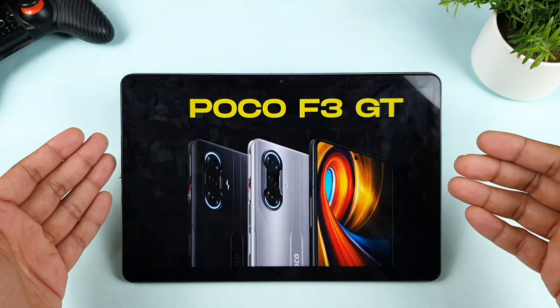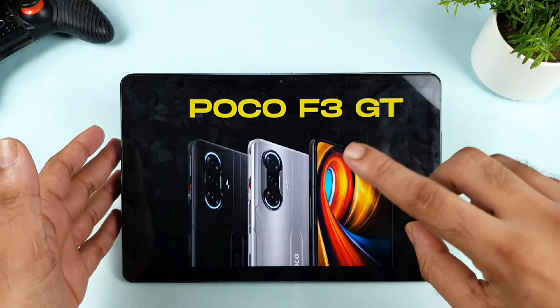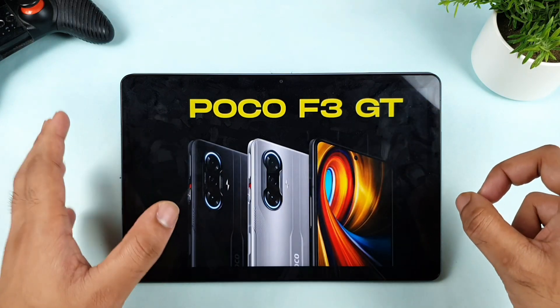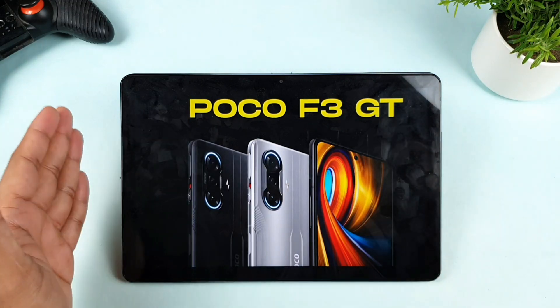So what do you think about the POCO F3 GT? In this video, I'll try to talk only about the positive things. I did upload another video regarding the disadvantages of the POCO F3 GT, so make sure to check that video as well. Let's get started with the first advantage.